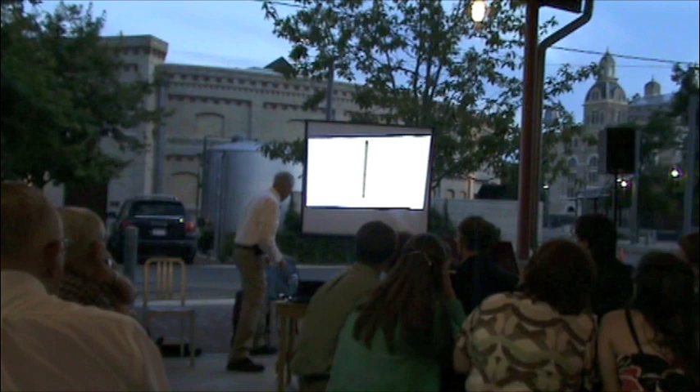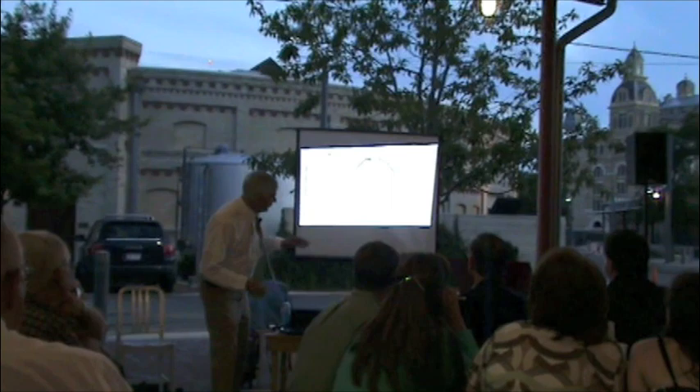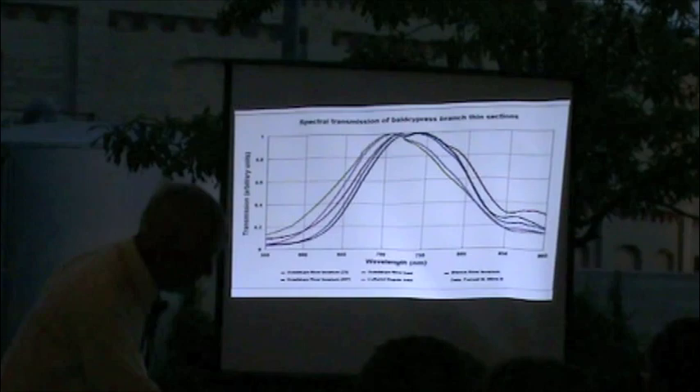This is a technical analysis looking at a spectrometer, looking through thin sections of the wood, and how the tannin influences the spectral transmission of light.